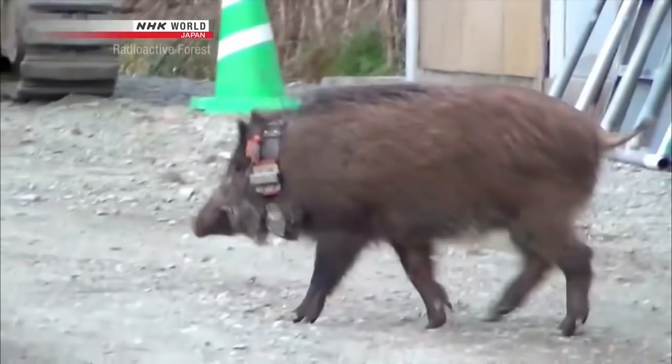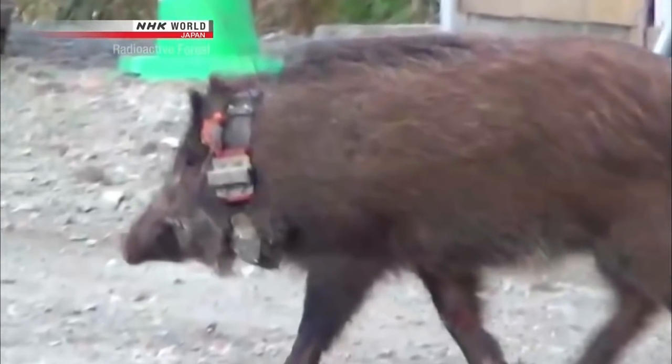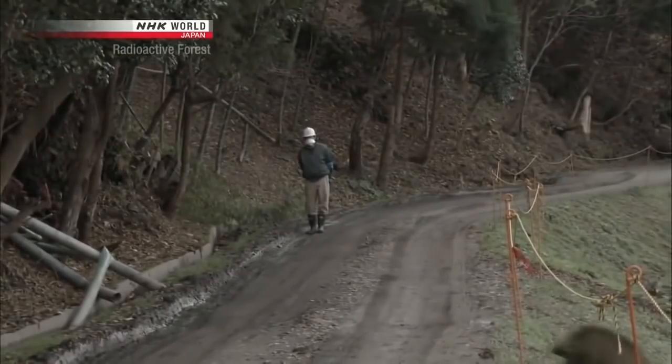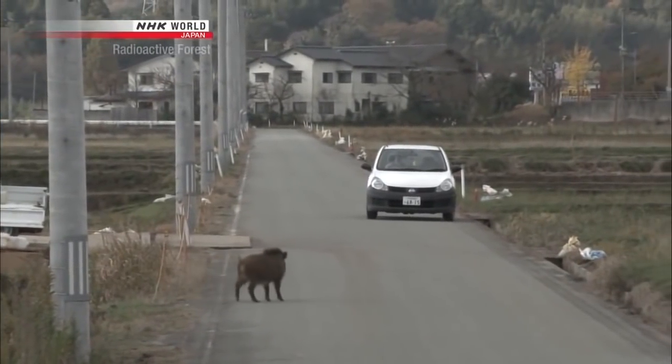The sub-miniature camera also records rarely seen behavior of the normally cautious wild boars. A decontamination worker comes into the evacuation zone during the daytime, but the wild boars give no indication they're going to run away from him. Indeed, they're coming nearer to the man, and in the end, the human is the one who gives way to the boar. The normal relationship humans have with wild animals has been reversed.